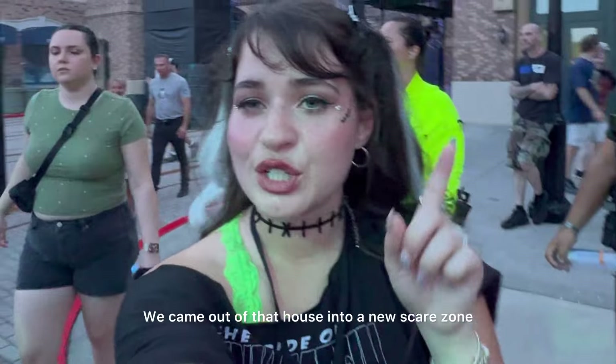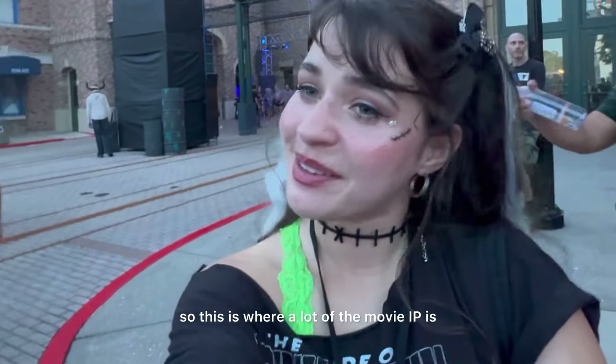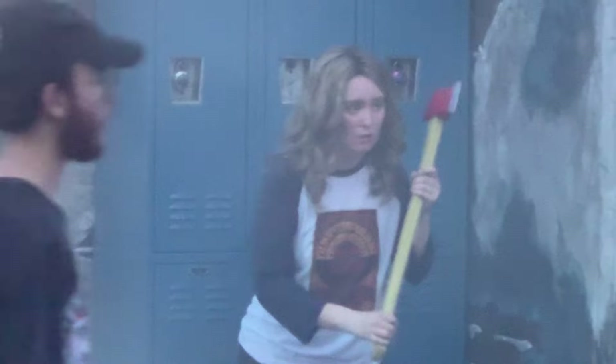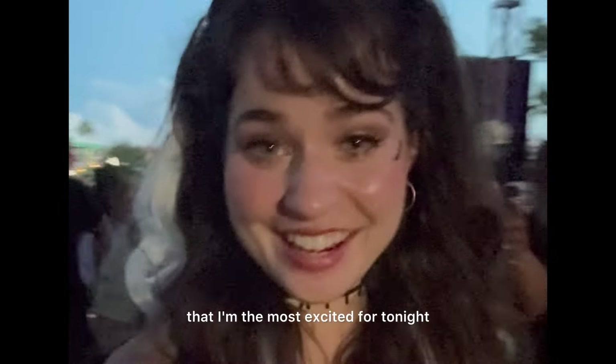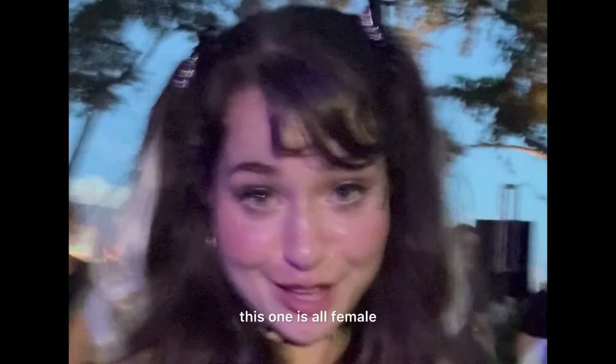We came out of that house into a new scare zone — this is where a lot of the movie IP stuff is. Okay, we're heading into the one I'm most excited for tonight, and that's Eternal Bloodlines. This one is awesome. Here we go!